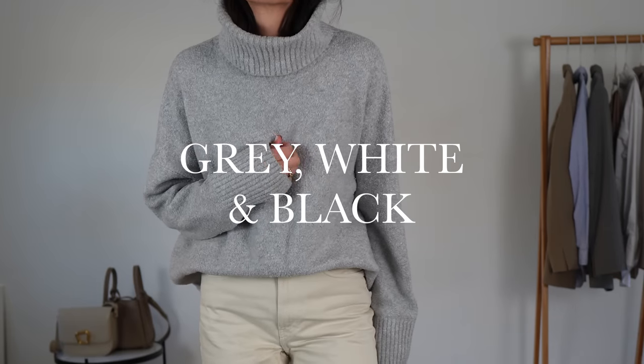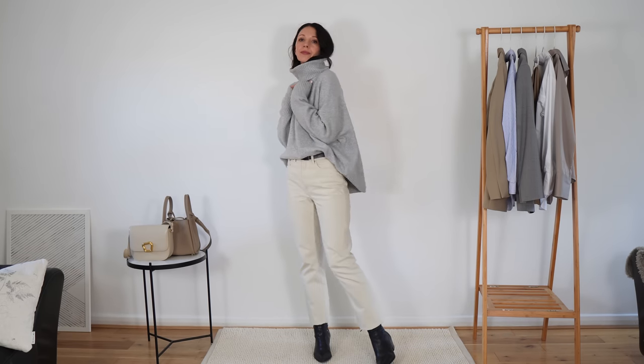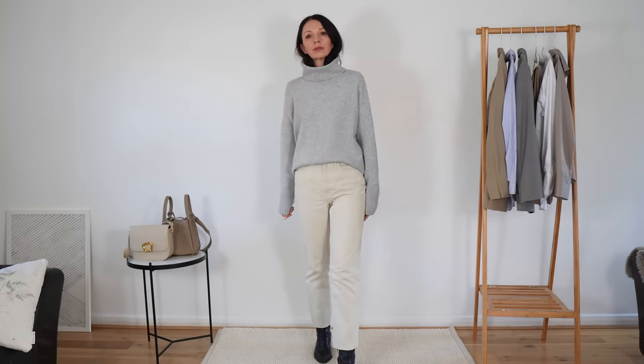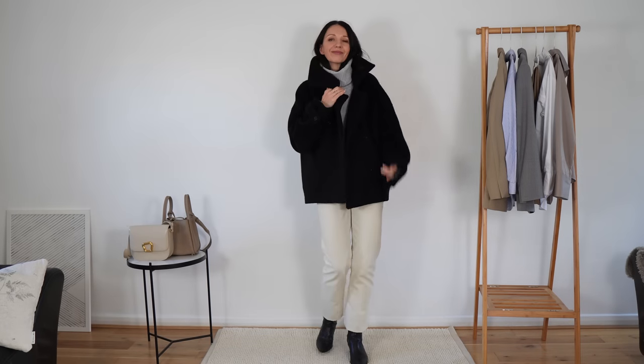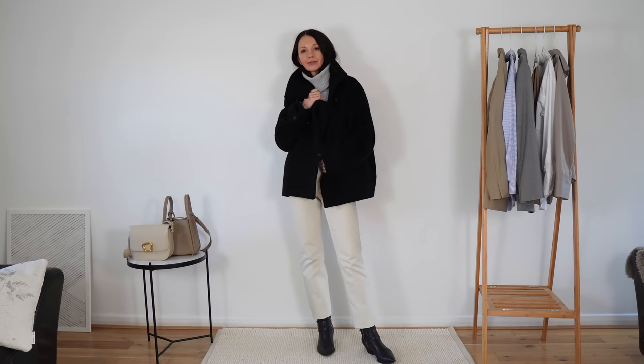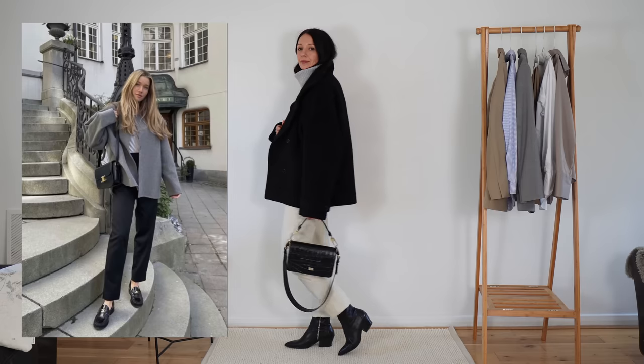Don't you just love those yummy earthy neutral colors that also happen to be very chic? Gray, white, and black — it's a great trio if you are trying to lighten up your winter wardrobe. Of course you can wear it in a lighter or darker configuration. I love this combo because white and gray is a very fresh, flattering duo, and black creates a contrasting frame to it.